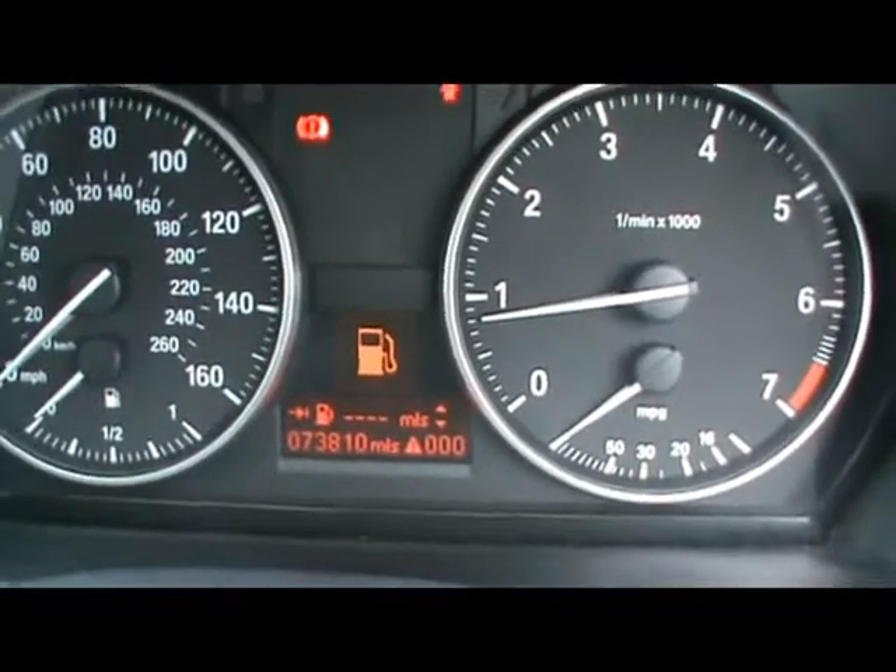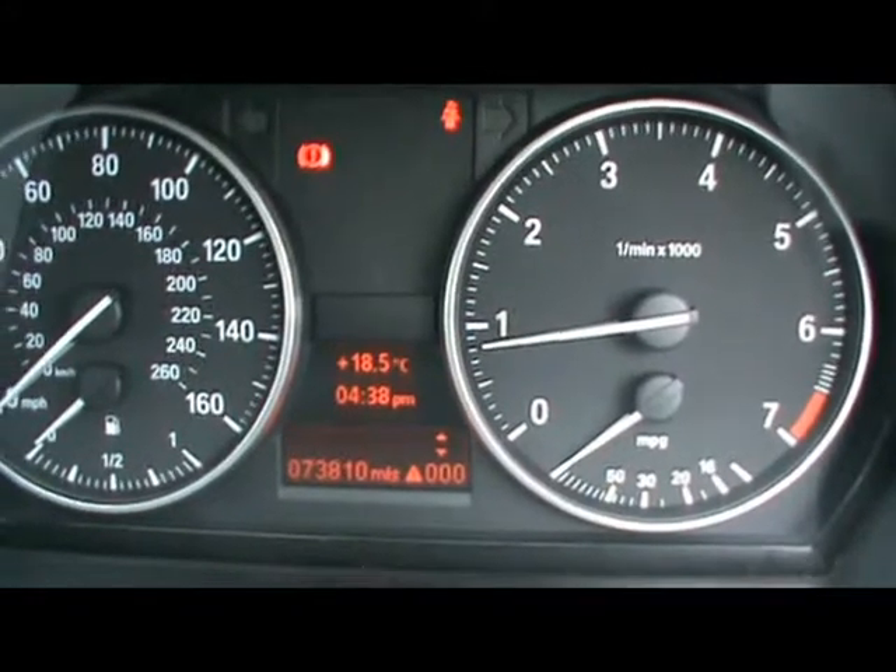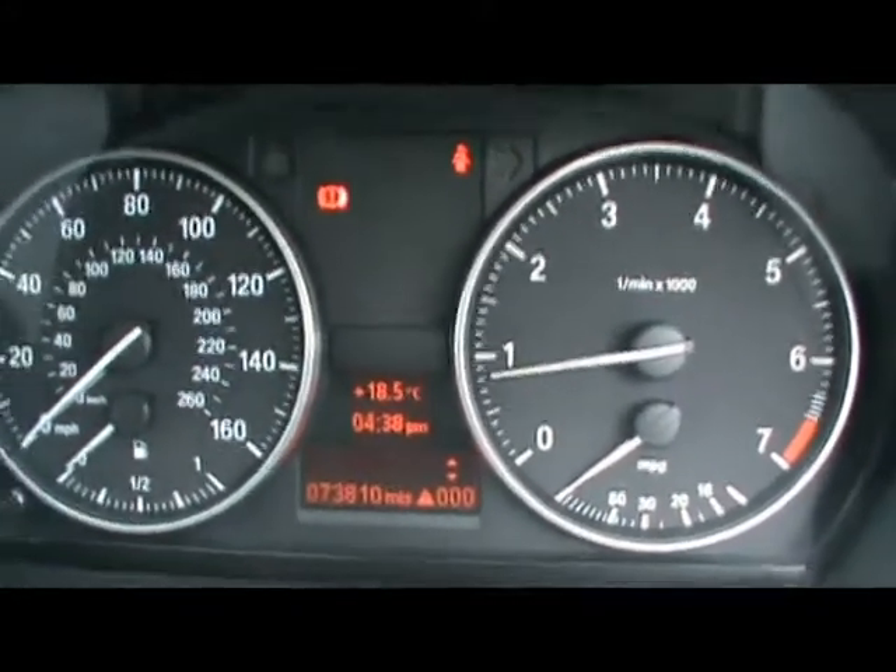There's a display showing the onboard computer — that's distance to empty, average fuel consumption and average speed. Just below that you'll see the car has covered 73,000 miles.